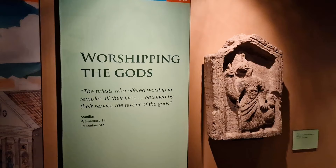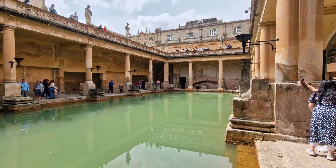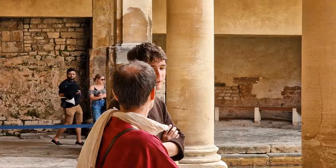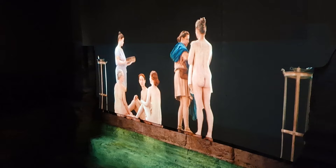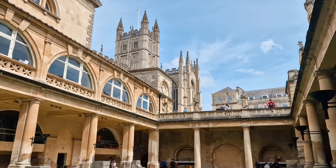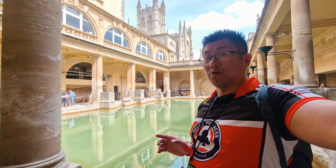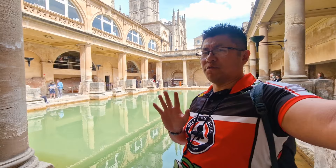If you're not a history buff, that's what the audio guide is for. It's amazing to know that all of this was built before the age of modern machinery. You'll also find people in Roman costumes who are willing to help you out on the day. The best spot to take photos and videos is on the lower level overlooking the Baths with Bath Abbey in the background – specifically the south-east top corner overlooking Bath Abbey.